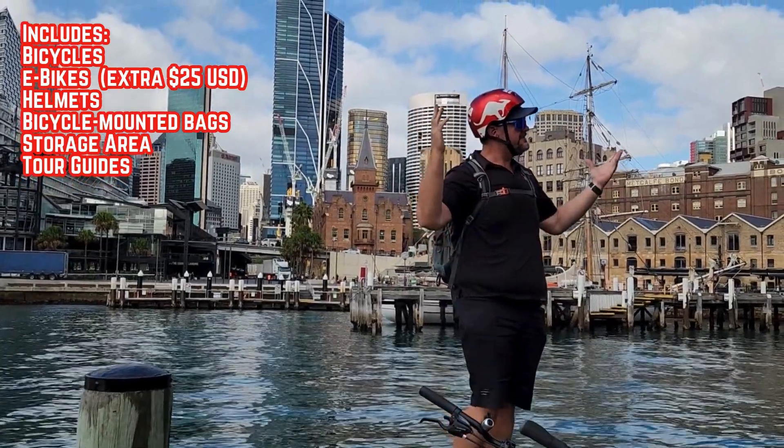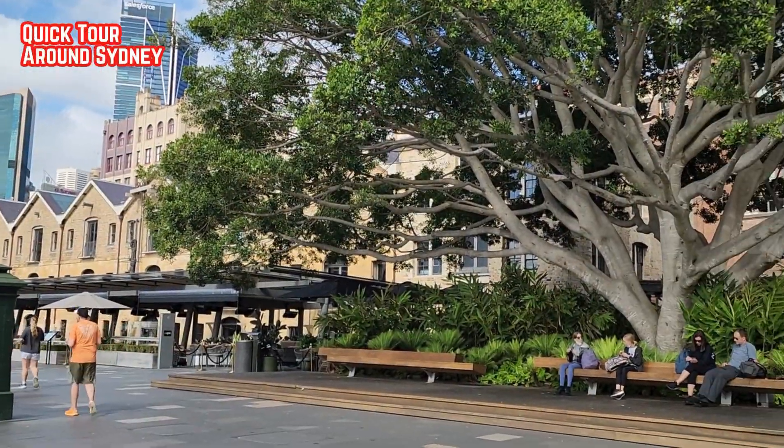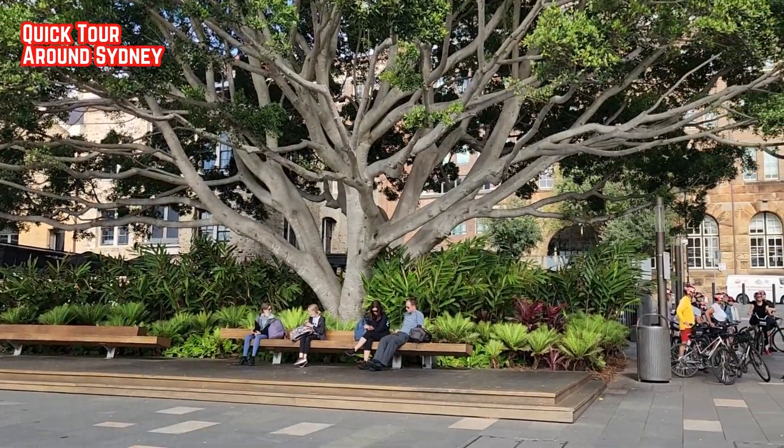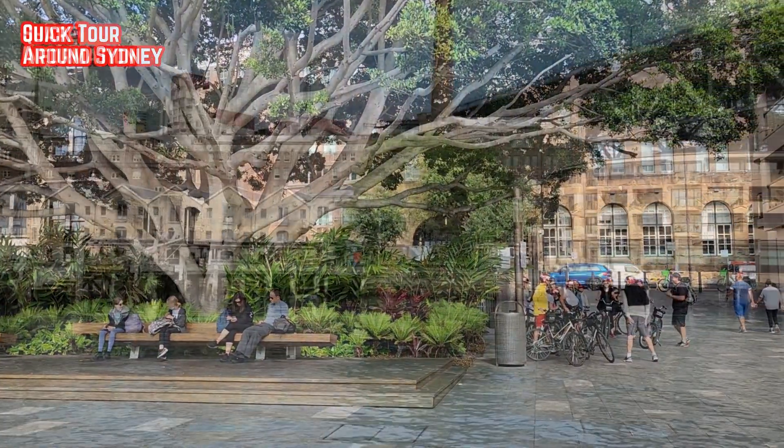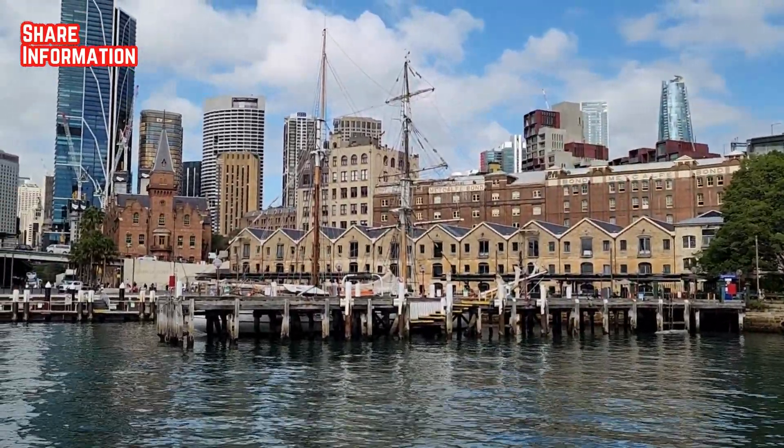And of course, a friendly, knowledgeable and local tour guide. Let me take you on a quick tour around Sydney and share some important information about the tour so you can decide for yourself if it is right for you.